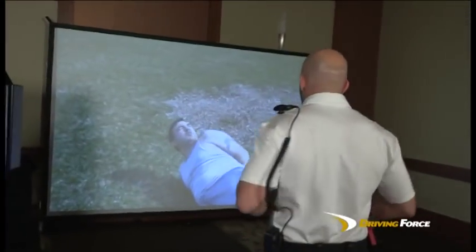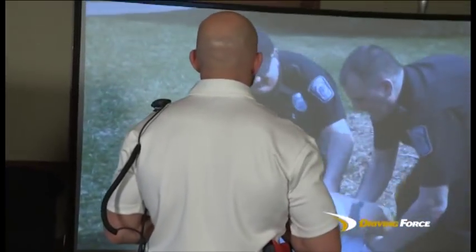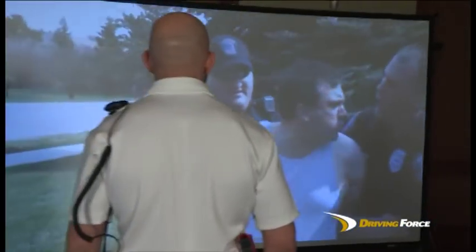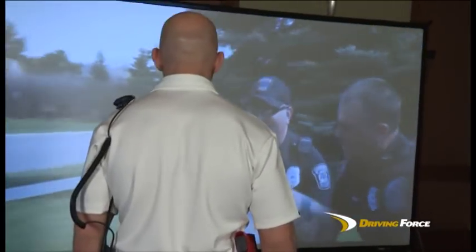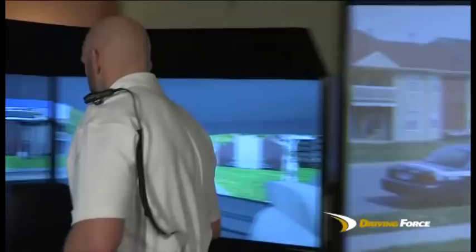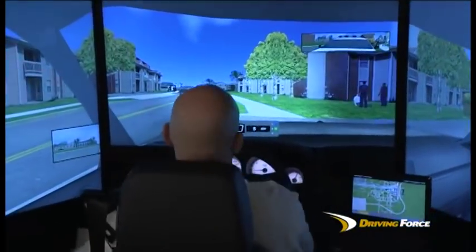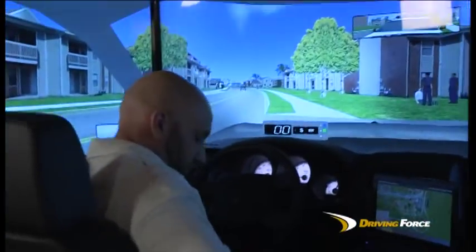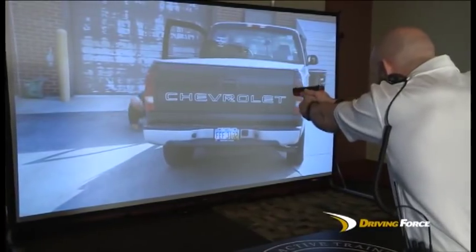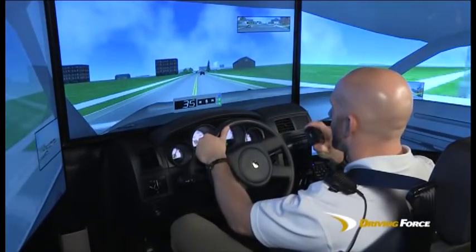The FAC-IES integrated system also allows bi-directional training scenarios to be developed that have subjects in the force option simulator flee in a vehicle, creating a situation where students transition from the force option simulator back into the driving simulator. This capability creates another level of training opportunities, such as weapons handling, use of the seat belt, radio communications, and situation assessment.